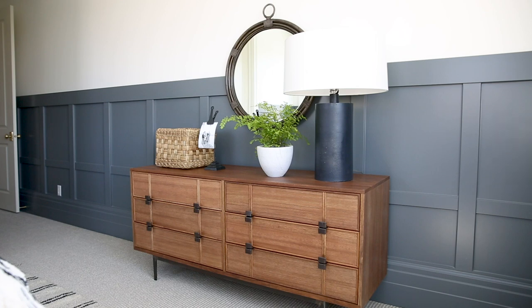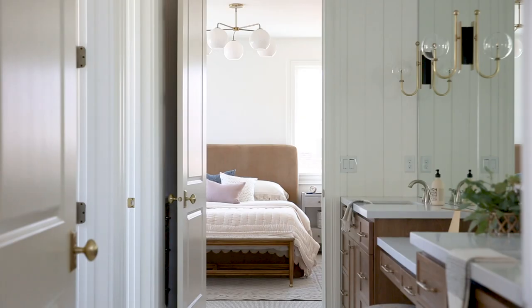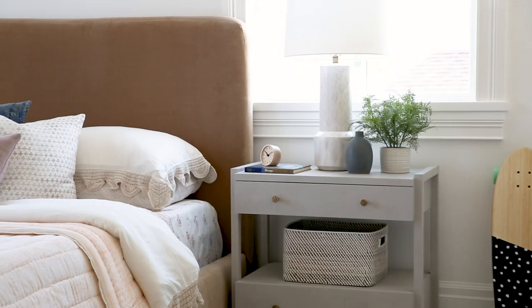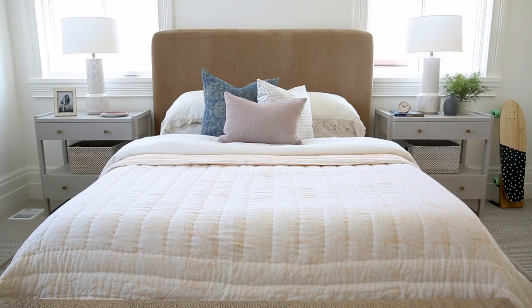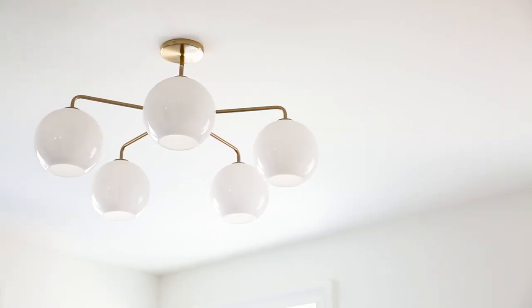Our client's girls bedrooms are connected by a Jack and Jill bathroom in the center. The first bedroom is set off by this beautiful fawn velvet headboard — the same fabric as the curved back sofa in my living room. I love that it has this really great plush feel and was great for layering textural bedding with crochet details and little mauve pillows. It's so cute, and it allows us to incorporate things like this funky modern chandelier.